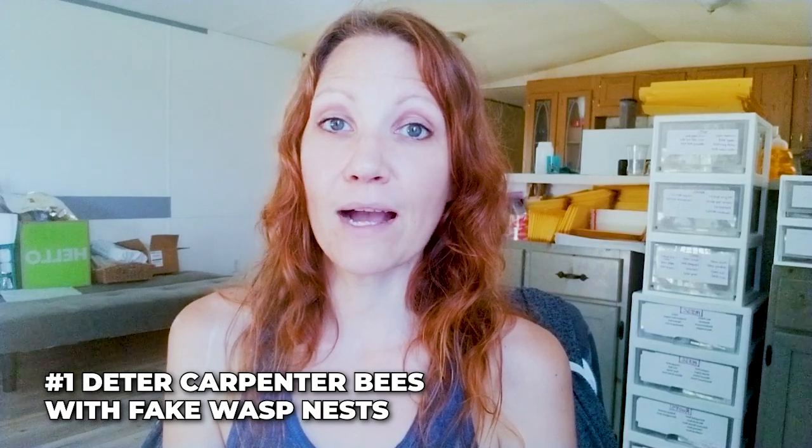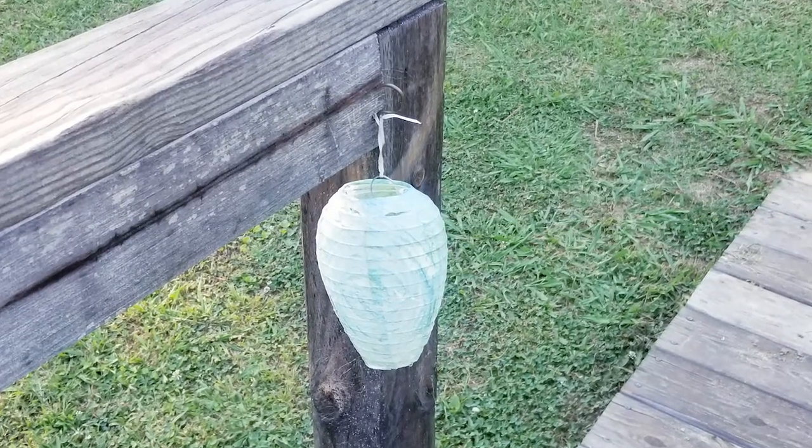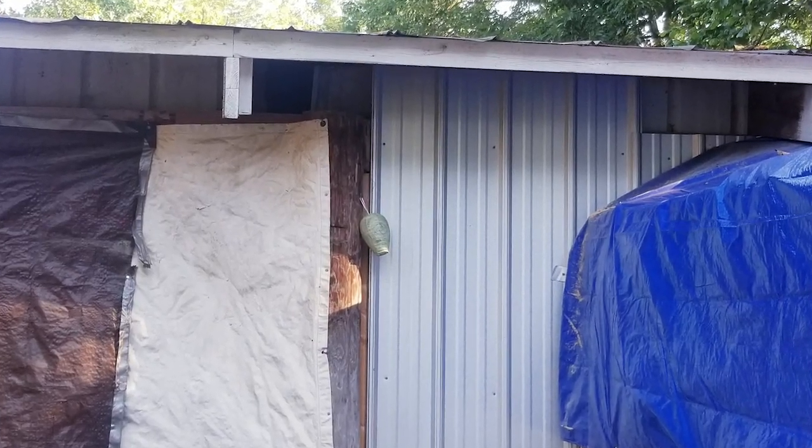Number one: how to deter carpenter bees. When I first moved to this property I had carpenter bees on the big house deck, in and outside the chicken coop, and around my tiny house. I didn't want to kill them, so I researched and found that fake wasp nests work — carpenter bees will not build near a wasp nest, they hate them. I put about eight of these up and have not seen many carpenter bees at all. Twelve of these were $16.99 — a great buy. They're reusable, and I think they're still doing their job.